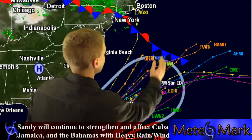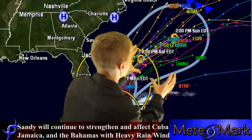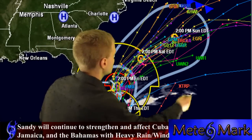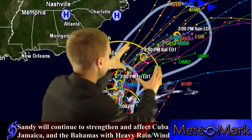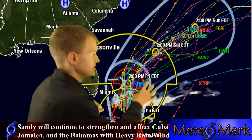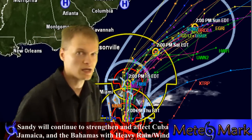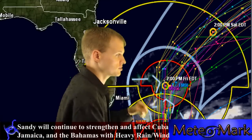Some of the models now are taking it up towards New England, like the ECMWF — the European model. Now let's take a look at wind radar forecasts. This storm will actually encompass a very large area. Once it gets on the other side of Cuba, it will blow up into a very large wind radar area and actually affect Florida as well as the Bahamas. This system could very well become a hurricane and become very large.